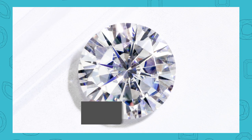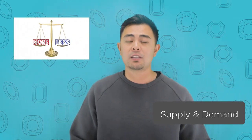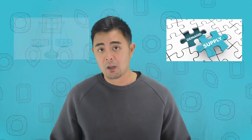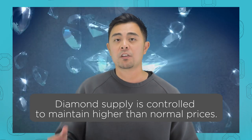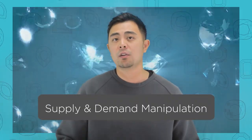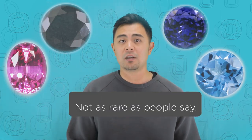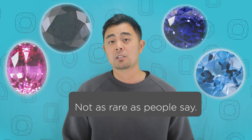The simple law of supply and demand determines the price point of anything. If there's more supply and lower demand, the price goes down. If there's a lower supply and higher demand, the price goes up. Over decades, a couple of top companies have artificially manipulated the pricing of diamonds by limiting supply. Are diamonds plentiful? Yes. Are diamonds really as rare as people say? No — there are many gemstones that are much more rare than natural diamonds. Diamonds are limited in quantity from the earth, but they're actually quite plentiful.